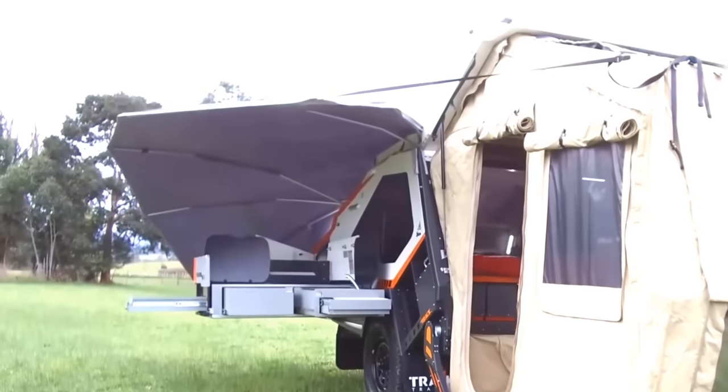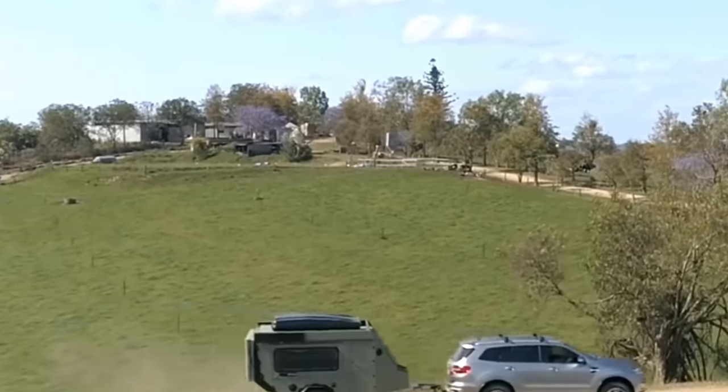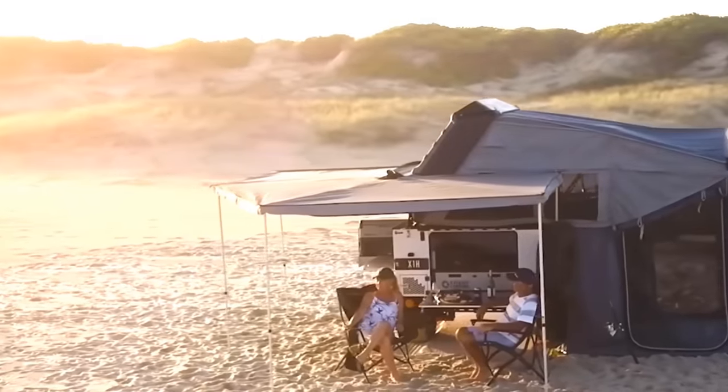Campers can save you over 50% on your travels for two people, and they're also a fun way to see more of your country. If you'd like to try out this carefree way to vacation, you'll find no shortage of excellent choices.